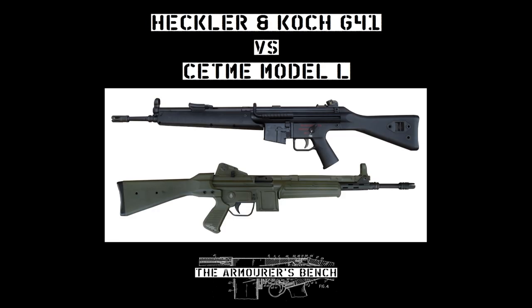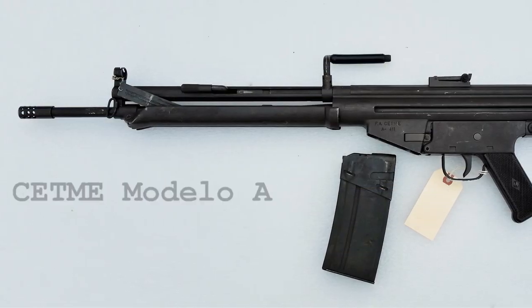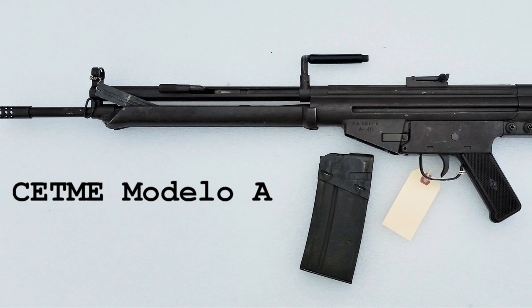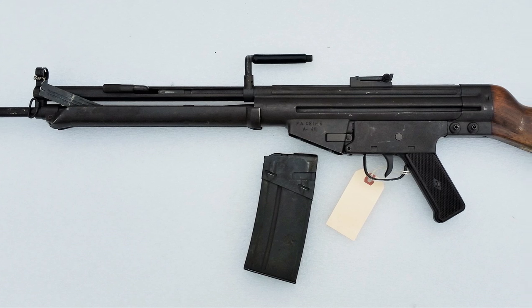Hi guys, welcome to another episode of the Armorer's Bench. My name's Matt and today we're going to take a look at a pair of Roller Delayed 5.56 rifles developed in the 1980s. The CETME L was the last Roller Delayed rifle to be adopted as a service arm, while the Heckler & Koch G41 was the last rifle to be developed by HK using the Roller Delayed blowback system. Both rifles are the final iterations of two developmental trees which began with the developments of German engineers working at the CETME in Spain in the 1950s.